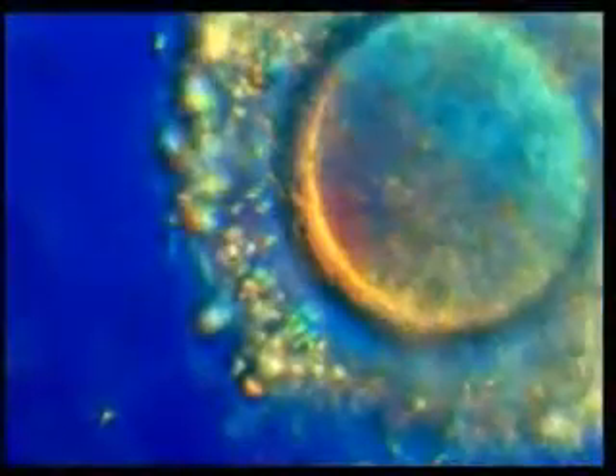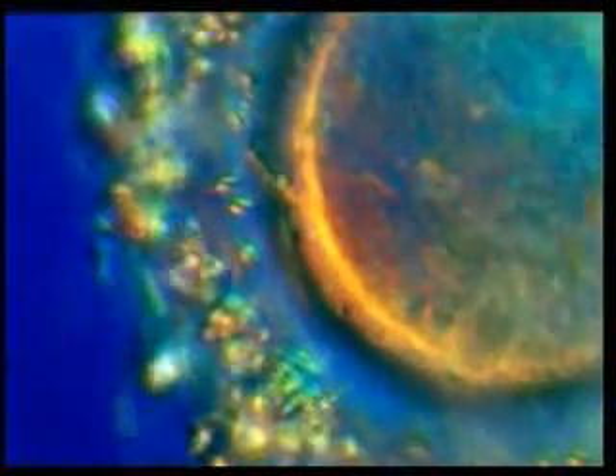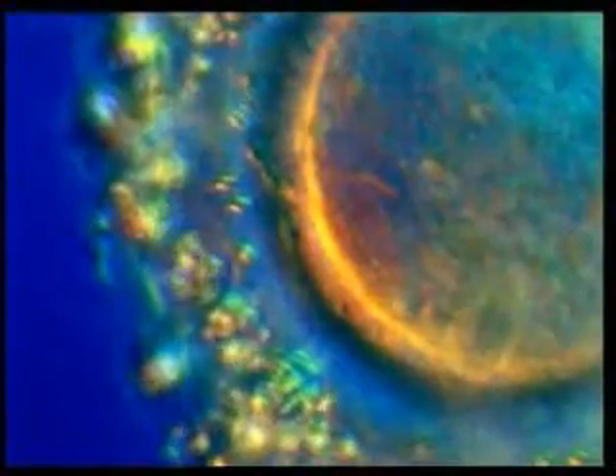There is one particularly important obstacle confronting the sperms. This is a hard protective layer surrounding the egg, which kills off any unwanted microorganisms that may approach it.